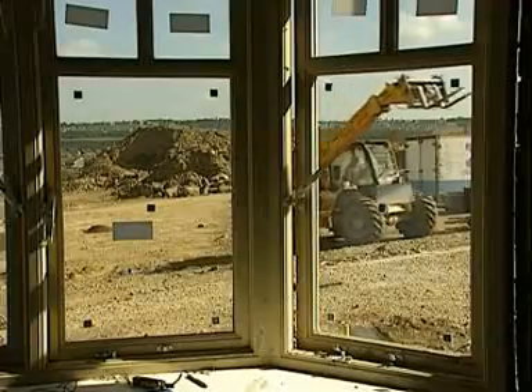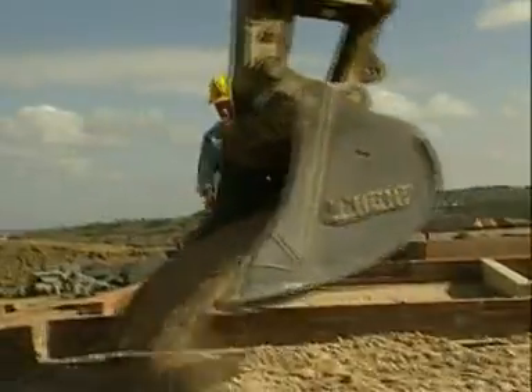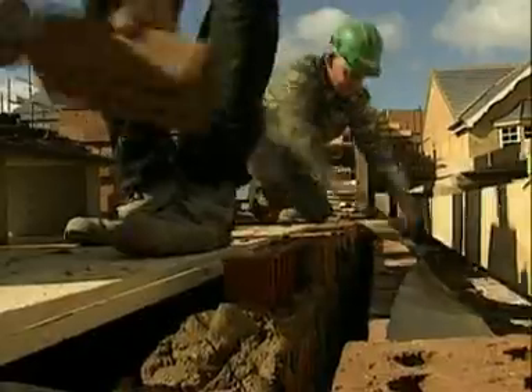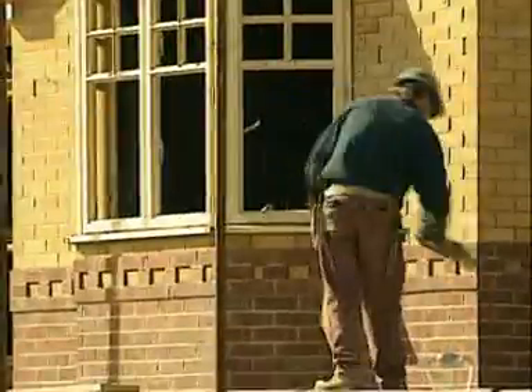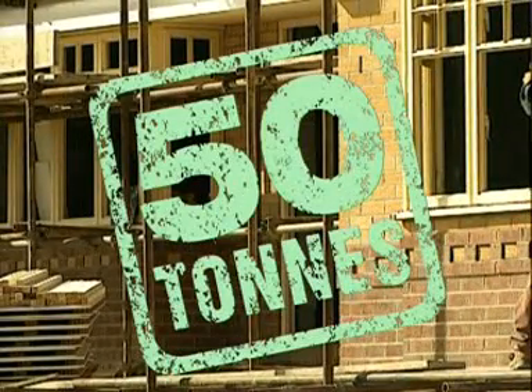Limestone even finds its place in the manufacture of our glass for windows. So just how much limestone does the average house contain? An amazing fifty tonnes of it.